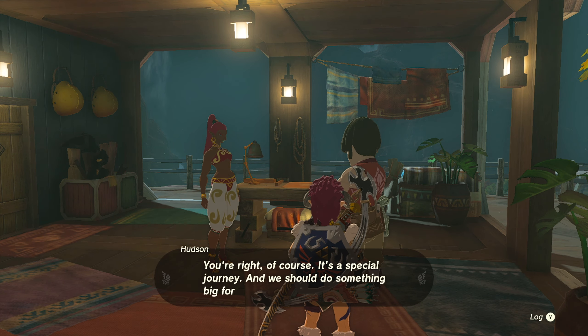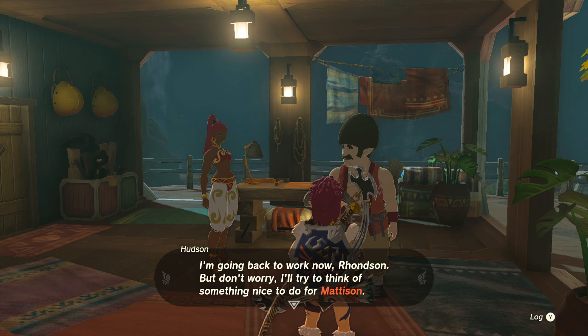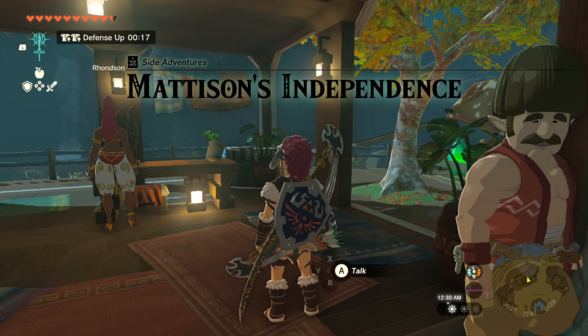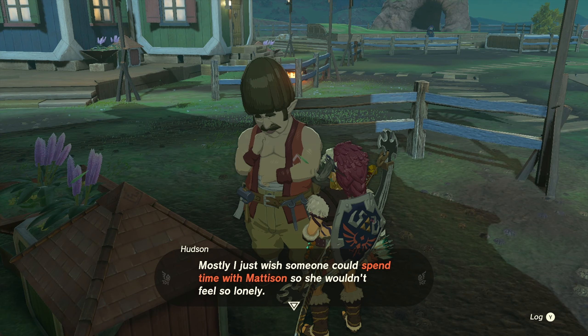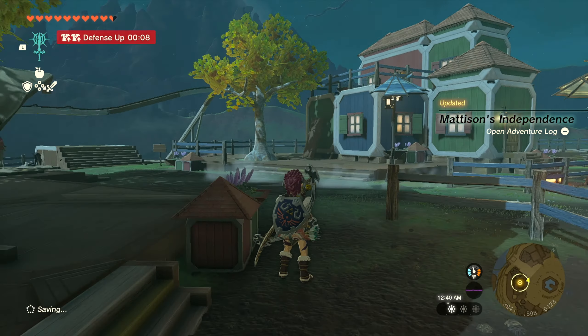To start the side adventure, go and talk to Hudson and exhaust his dialogue in Tarrytown until he leaves the area — so basically talk to him twice. After that go and talk to his wife Ronson. After you talk to her, go and find Madison, their daughter, and talk to her. I found her in her room.